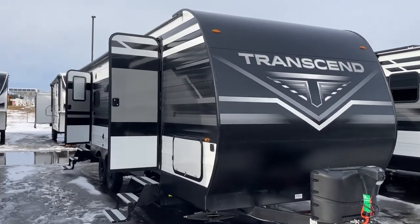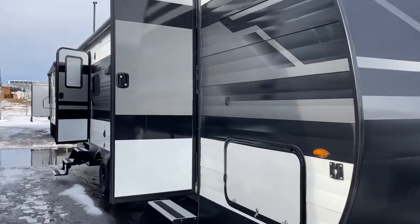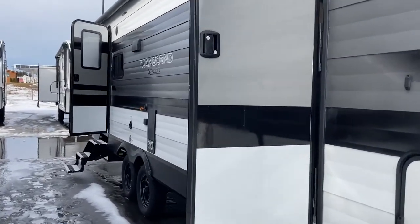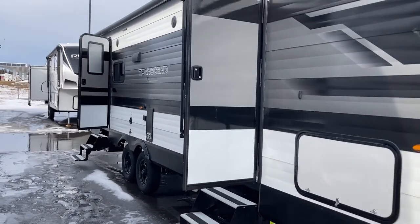Hi folks, Jason here at Leisure Time Sales coming at you with another five things I love about this trailer. Today we're looking at a 2022 Transcend 245 RL, and right away one of the things I love about this trailer — it's a simple thing really — but dual entry.